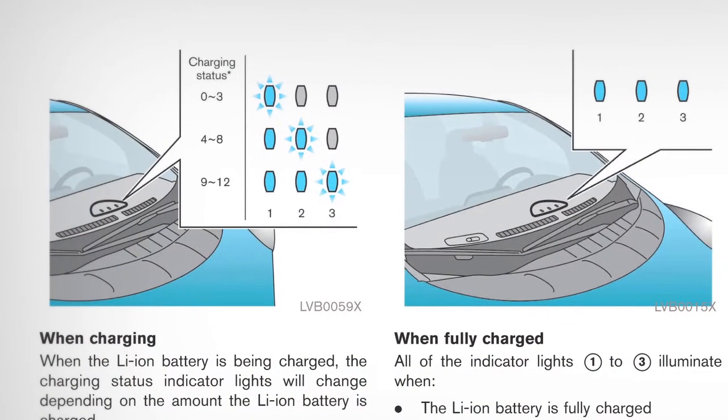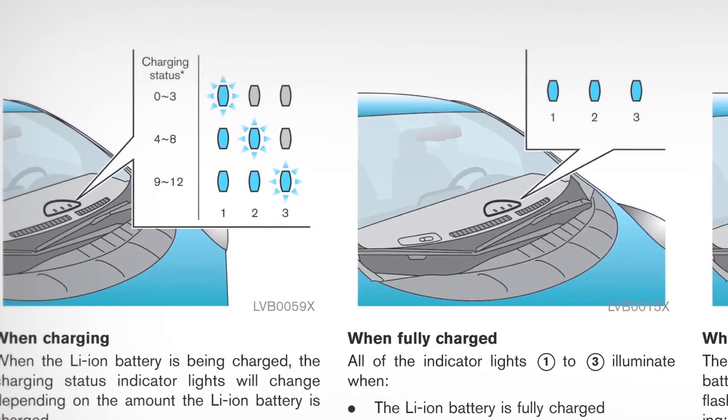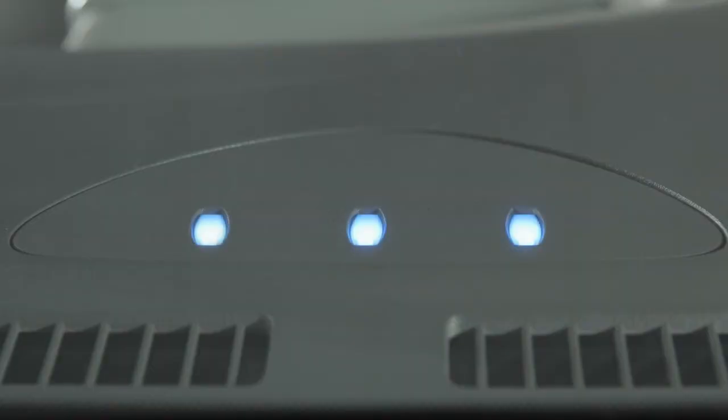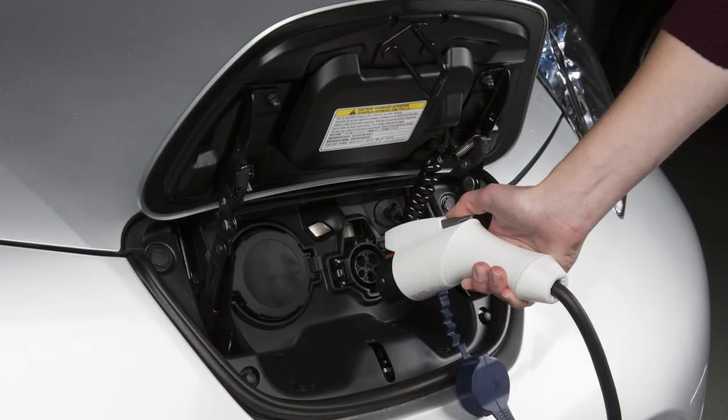During charging, one, two, or three lights will be illuminated, indicating the progress of the charging. All three lights illuminate together when the vehicle is fully charged. In this case, they will turn off when the charge connector is removed or after approximately five minutes.